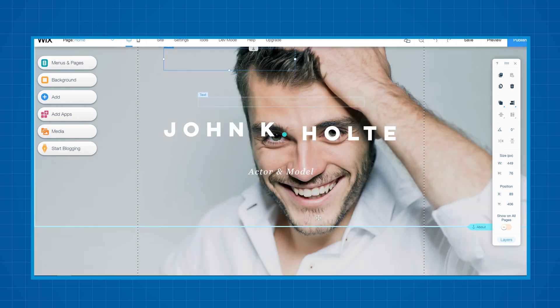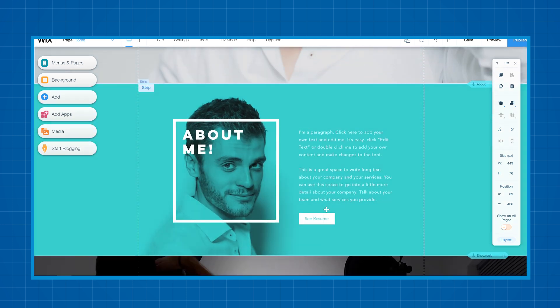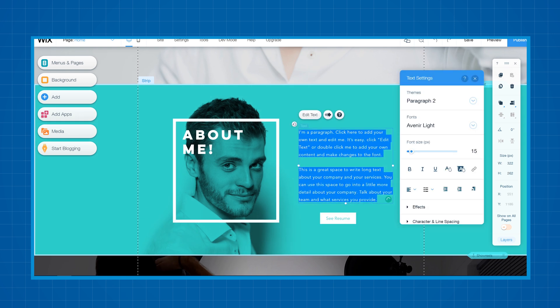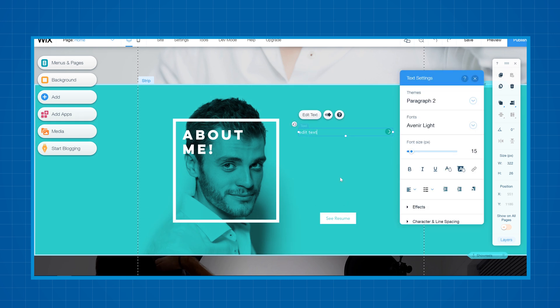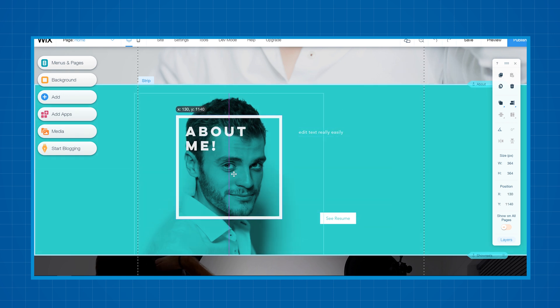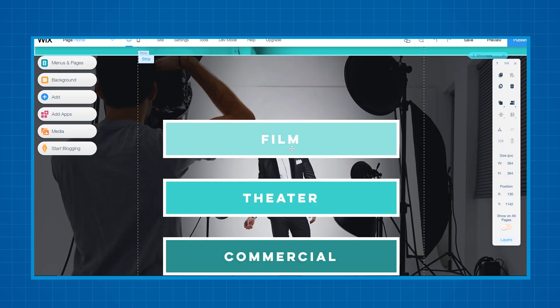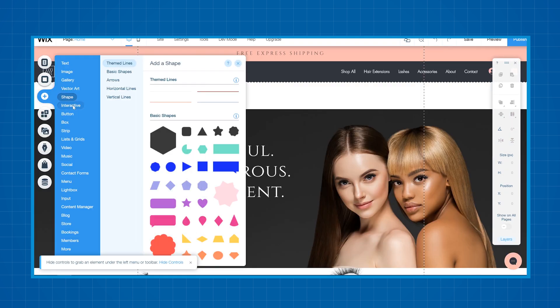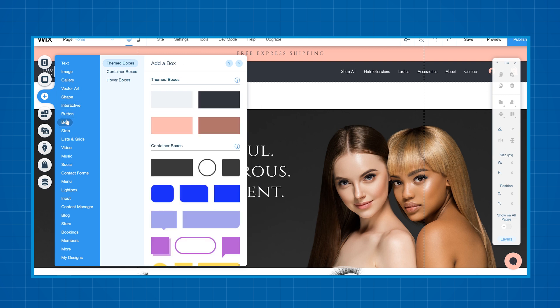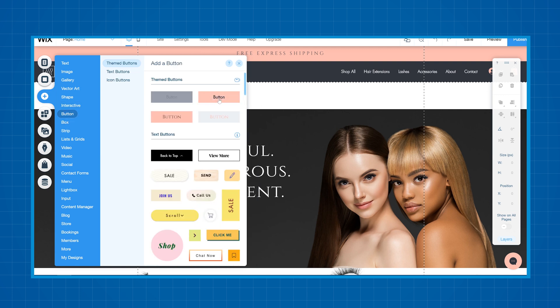Wix offers by far the easiest way to create your website, but they also come with the most limitations. To create your website, you'll have a ton of free templates to choose from, and editing the templates is really easy — just simple drag and drop and double clicking will do everything you need. Since you cannot install anything extra on your website, like WordPress or other content management systems, you're stuck with the tools Wix gives you.